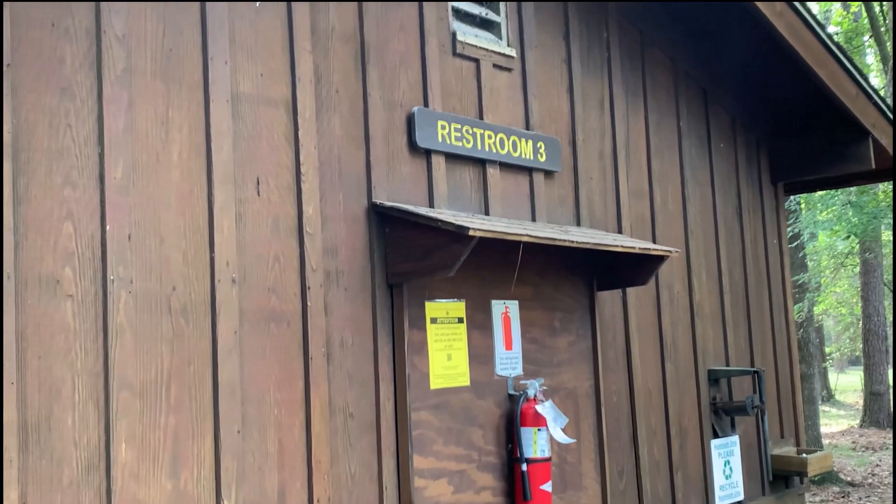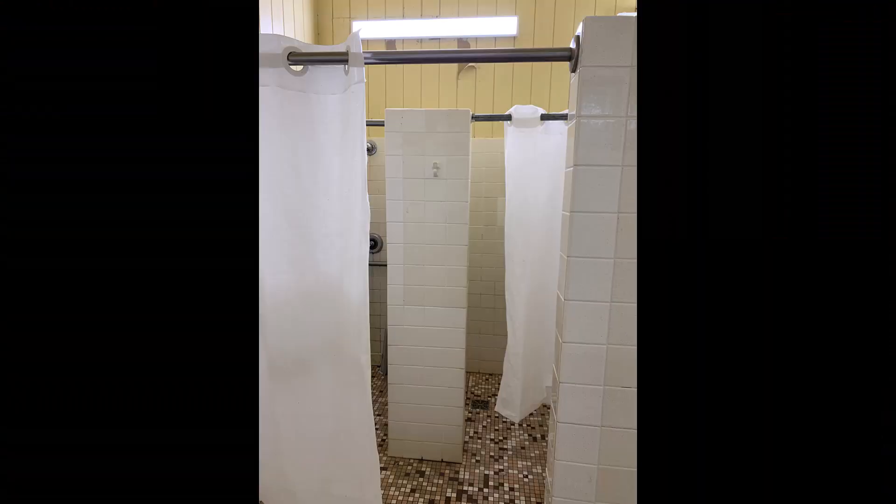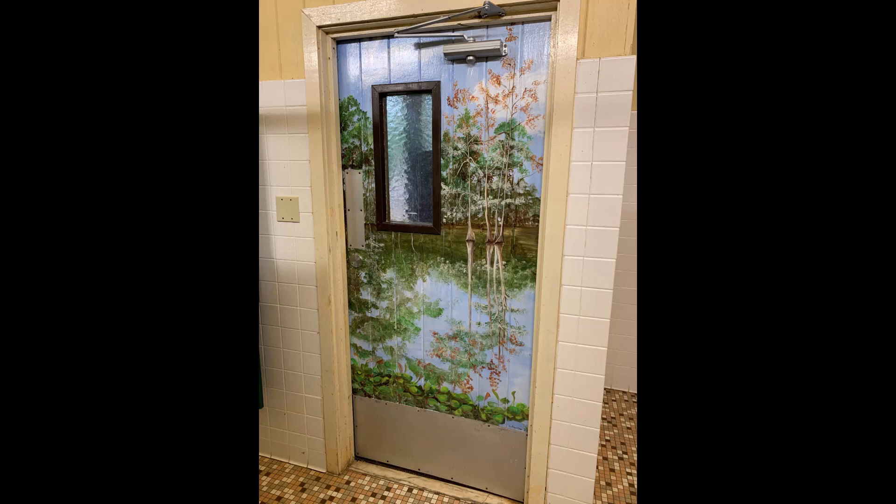Before we headed out on a trail, I took a peek at the restroom. Getting to the toilets involves an intricate dance with the stall doors, and the showers are small and old, but clean and hot. And this has to be the best mural I've ever seen on the back of a restroom door. No such mural in the men's restroom. Sorry guys.